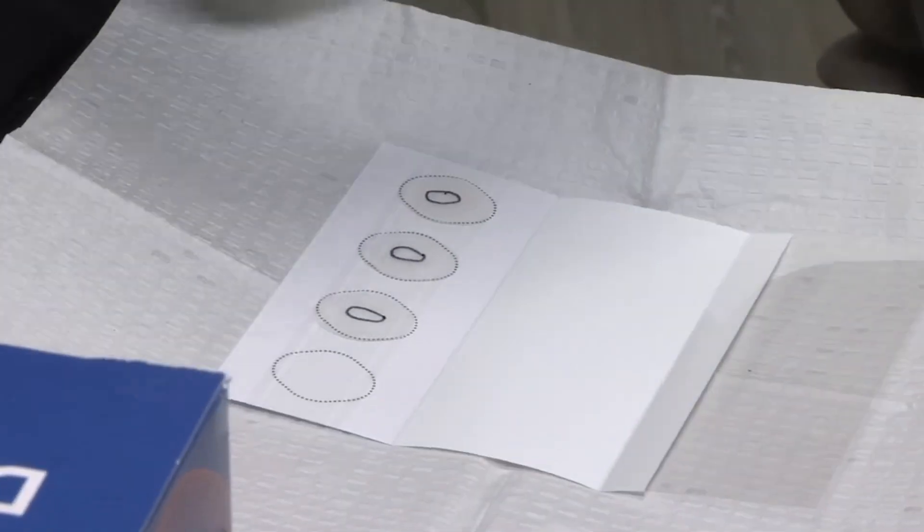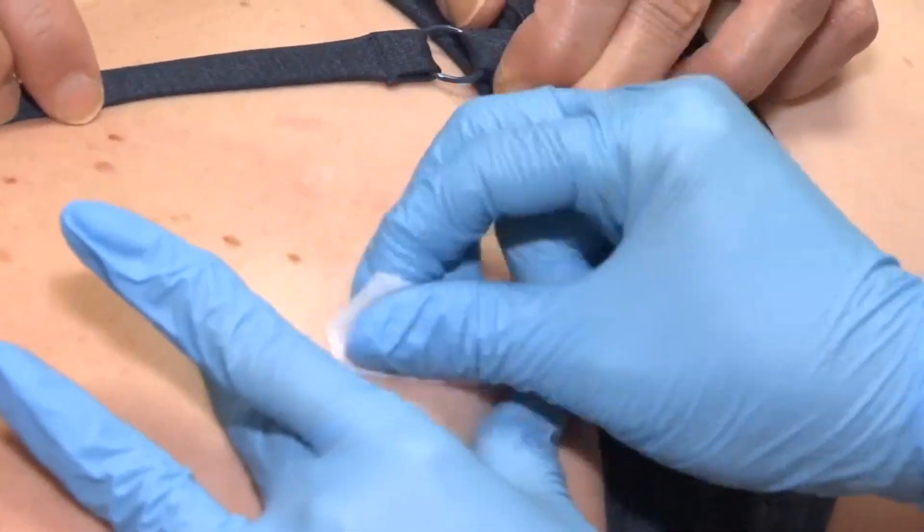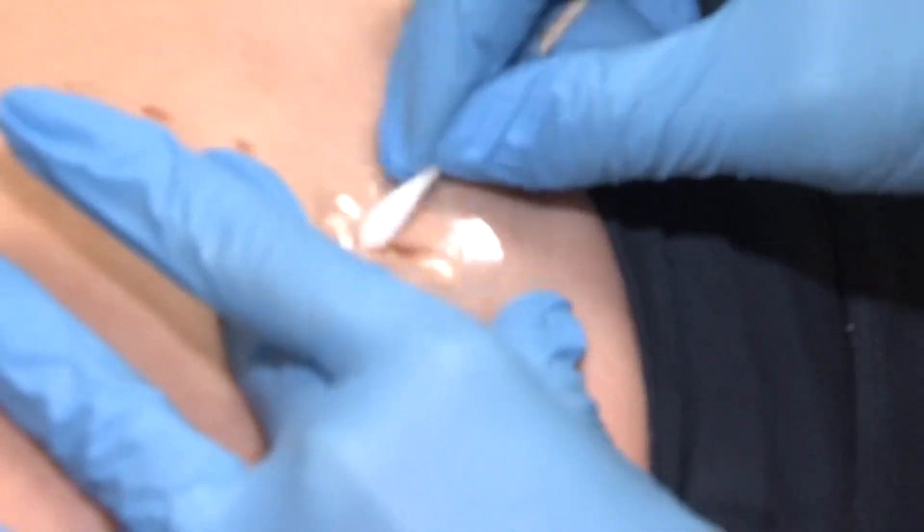The smart sticker test can take just a few minutes. After a skin check, Pintel cleans the areas that she is concerned about. She applies the stickers to those spots and rubs them to collect the cells. Doctors do this process four times on each spot.